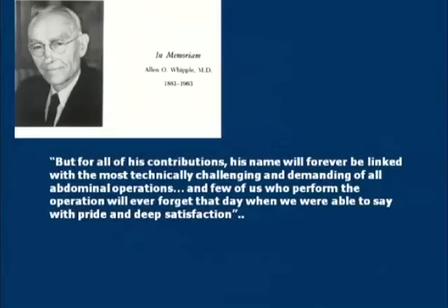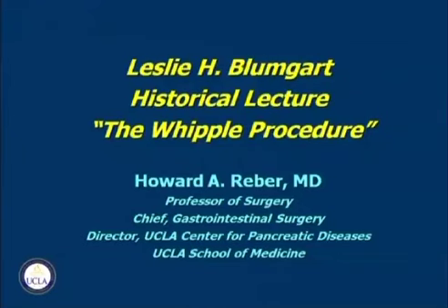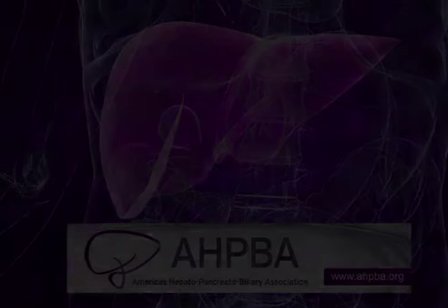I'll end with these comments: 'But for all of his contributions, his name will forever be linked with the most technically challenging and demanding of all abdominal operations. And few of us who perform the operation will ever forget that day when we were able to say with pride and deep satisfaction: today I did my first Whipple.' I want to thank you very much.